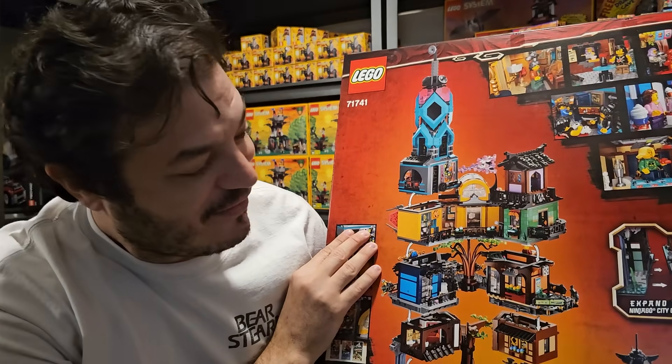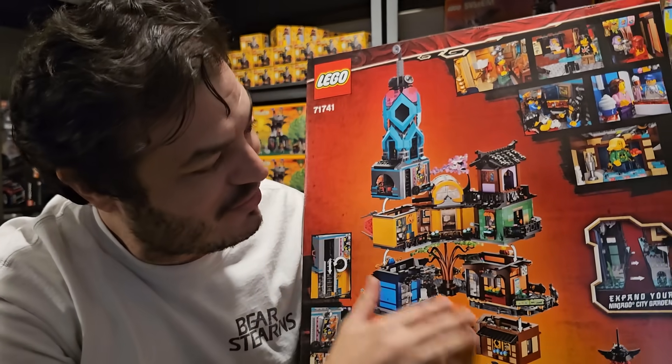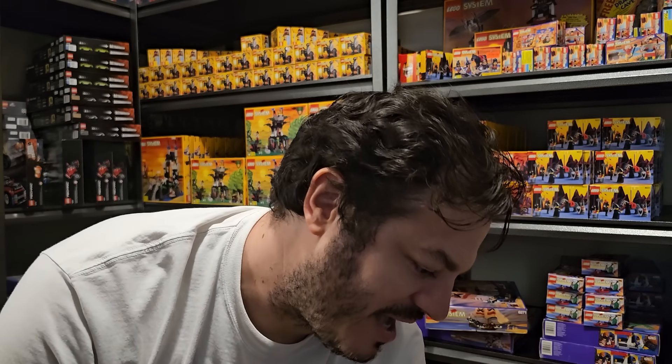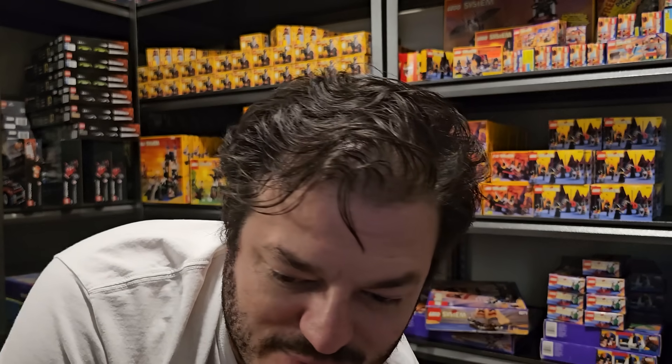I've got to show you guys the Ninjago 71741. You gotta see this thing — you build this crazy structure. It's amazing. LEGO series 71741. It's just super cool. All right folks, that's my intro to LEGO.